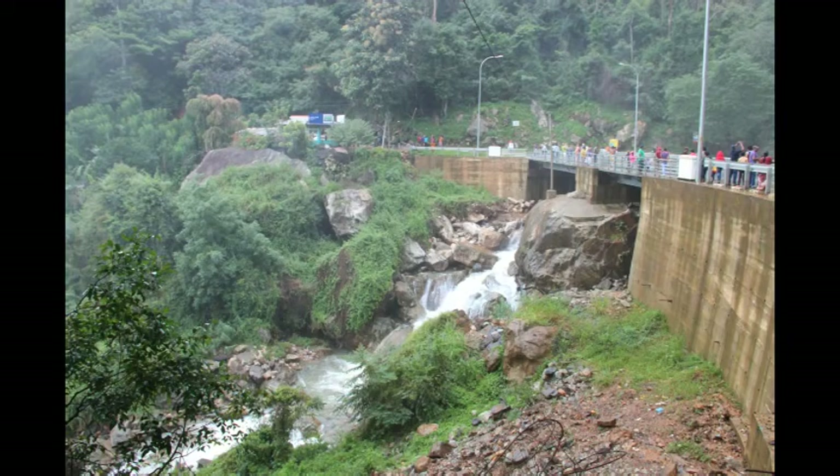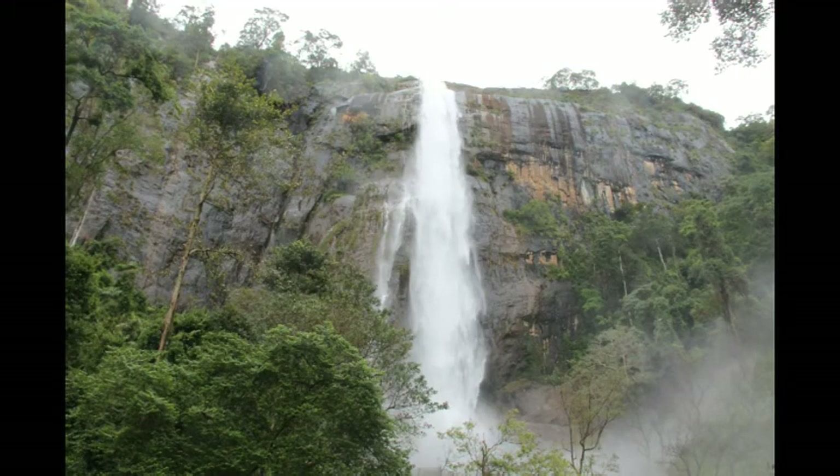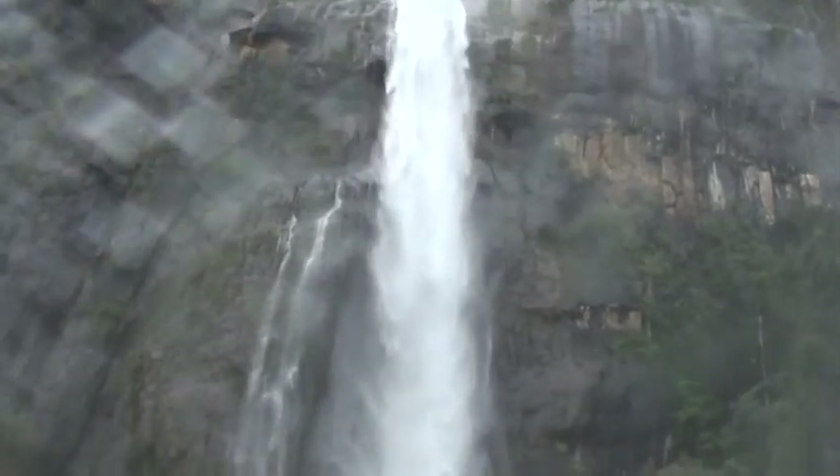There is an optional route from Nuwara Eliya to Yala that will lead you to the second tallest waterfall in Sri Lanka. Get ready to be amazed by a breathtaking scene of the majestic waterfall known as Diyaluma Falls, which has a height of 628 feet.